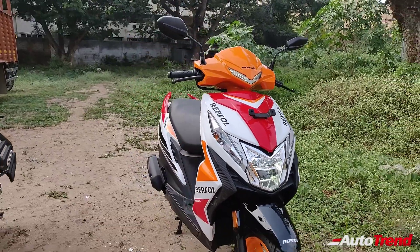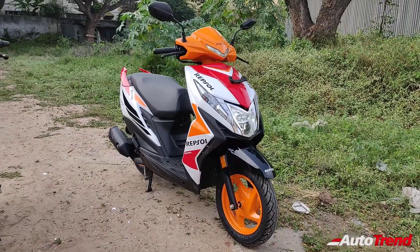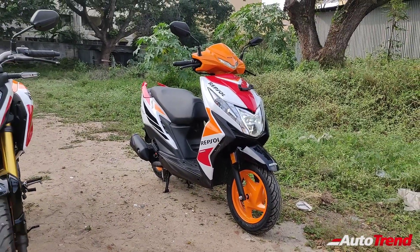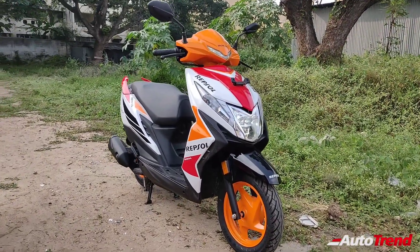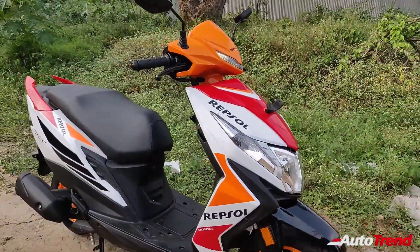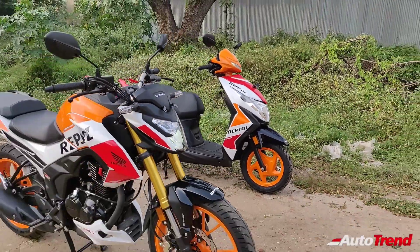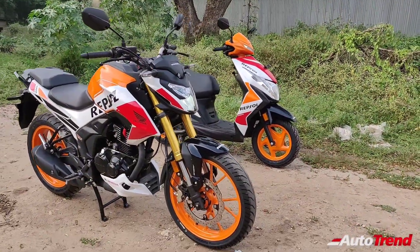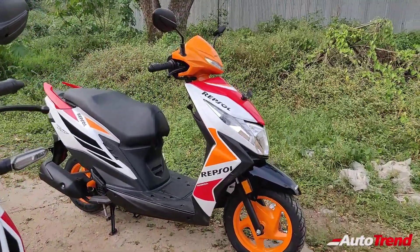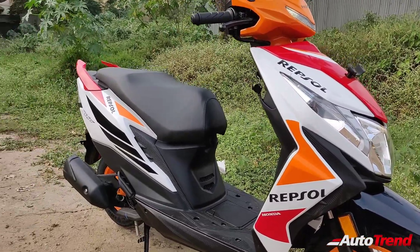First, let's start with the Dio BS6. The Honda Dio is currently one among the sharpest looking commuter scooters in the Indian market and is also easily one among the best sellers for Honda India. Despite the fact that these special editions are merely cosmetic updates, the Honda Dio on the other hand offers a few additional features over the standard variant. Inspired by Honda's racing bikes, both these commuters get the orange, white and red paint job which looks really good on both of them.